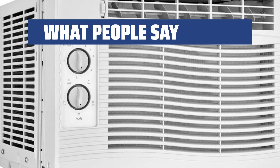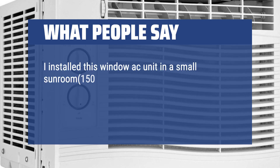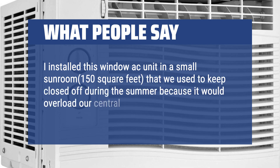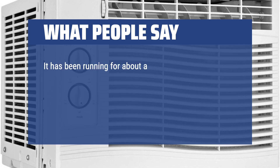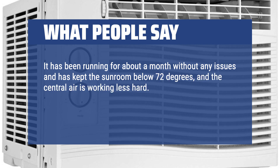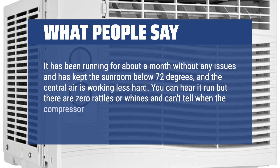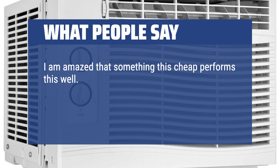What people say: I installed this window AC unit in a small sunroom — 150 square feet — that we used to keep closed off during the summer because it would overload our central AC if the sunroom was open to the house. It has been running for about a month without any issues and has kept the sunroom below 72 degrees, and the central air is working less hard. You can hear it run but there are zero rattles or whines, and you can't tell when the compressor kicks on. I am amazed that something this cheap performs this well. We now use our sunroom all year round.